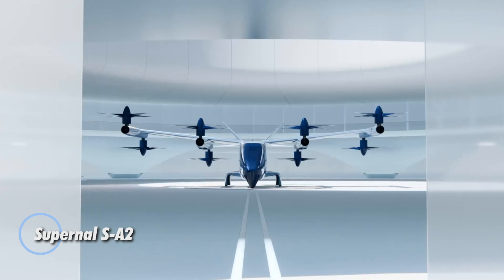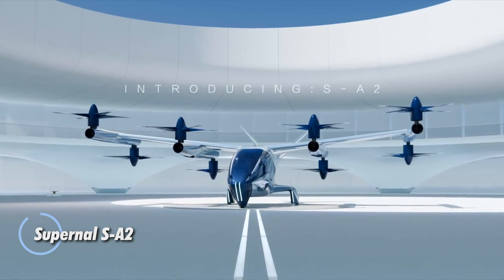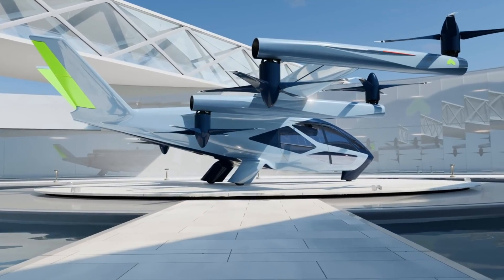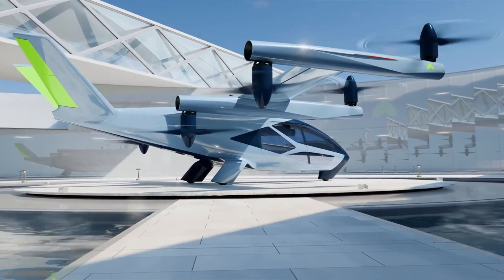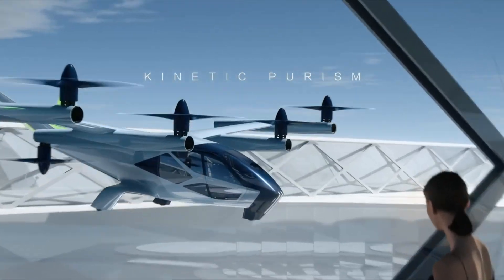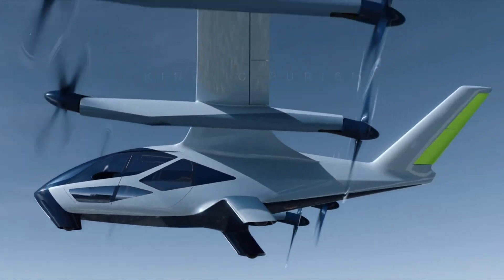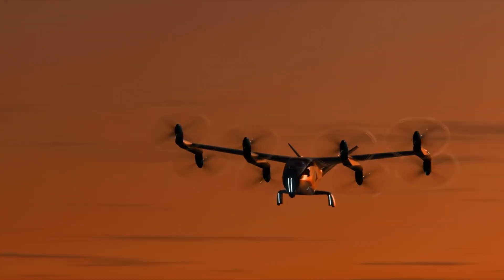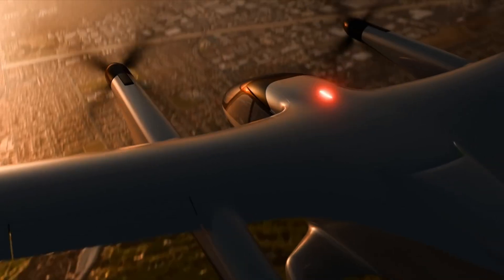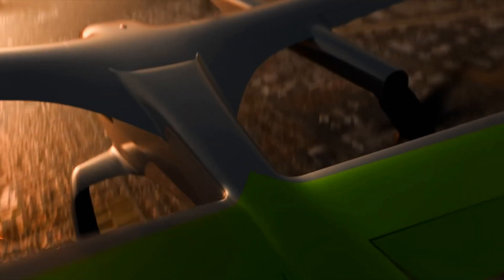The Supernal SA-2 is an all-electric vertical takeoff and landing eVTOL aircraft developed by Supernal, a division of Hyundai Motor Group, engineered for efficient short-distance urban and regional travel. Designed to carry one pilot and up to four passengers, the SA-2 uses a distributed electric propulsion system powered by eight tilt rotors. This configuration provides smooth vertical takeoff, forward flight, and built-in redundancy for enhanced safety, cruising at 120 miles per hour at an altitude of approximately 1,500 feet.